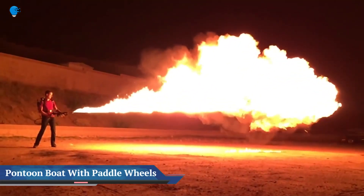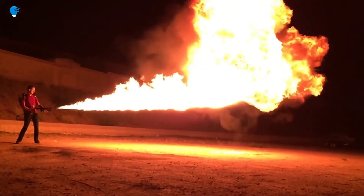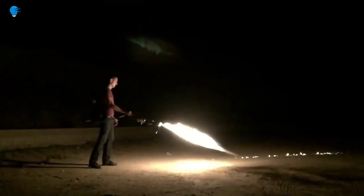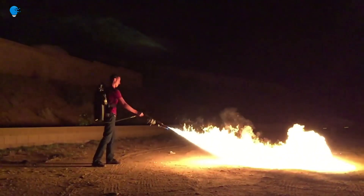Homemade flamethrower. Want to kill it with fire, yet the aerosol flamethrower or Molotov cocktail probably isn't enough? Well, the homemade flamethrower has you covered.